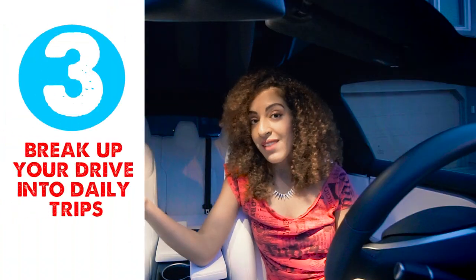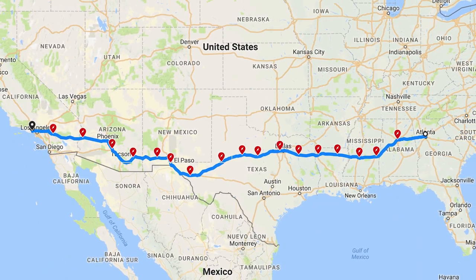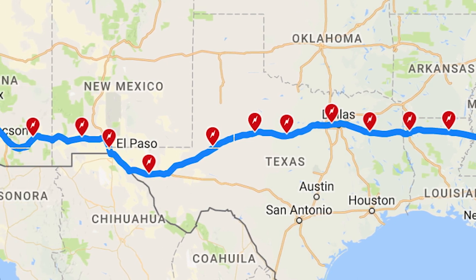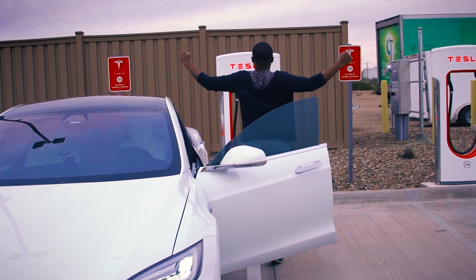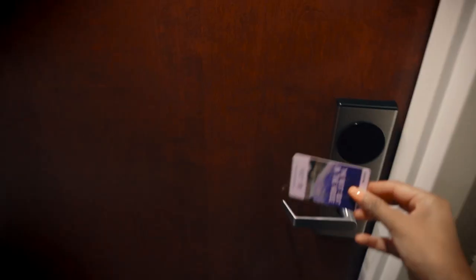Number three: break up your drive into daily trips. Initiate the navigation to see your overall trip but break it down to where you expect to be by the end of each day. For example, our first overnight stop was planned for Arlington, Texas, but we were so tired we couldn't make it, so we ended up resting at the supercharger stop before Arlington — Lindell, Texas. With that said, don't worry about booking a hotel ahead of time, because anything can change just like it did for us.